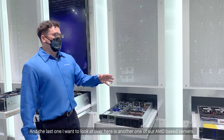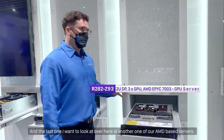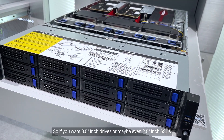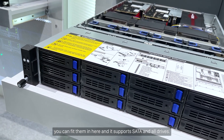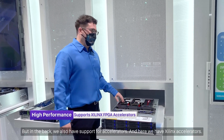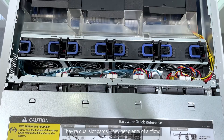The last one I want to look at over here is another one of our AMD-based servers, but this one has a focus on high volume of storage. If you want three-and-a-half-inch drives or maybe even two-and-a-half-inch SSDs, you can fit them in here and it supports SATA and all drive types. In the back we also have support for accelerators — here we have Xilinx accelerators, which are dual-slot cards that get plenty of airflow.